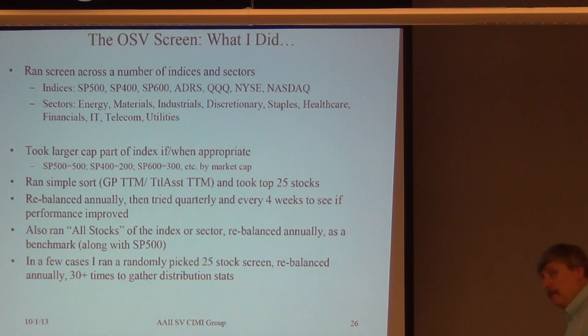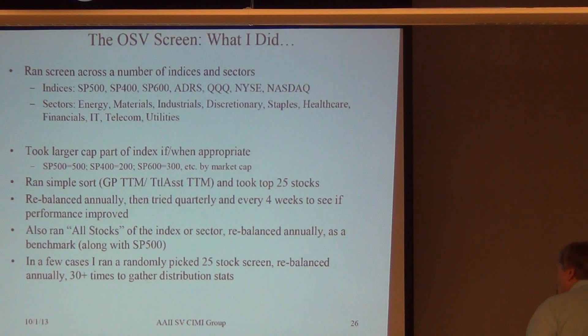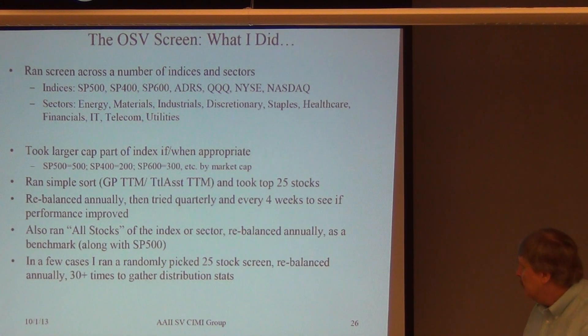Rebalancing annually was my base case, and then I did quarterly and every four weeks. I also ran all the stocks in the index and sector, rebalanced annually, again as a benchmark — same thing I did before.